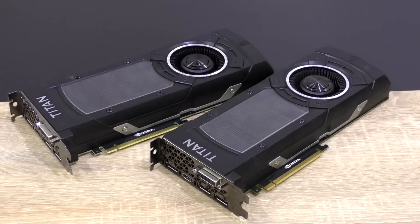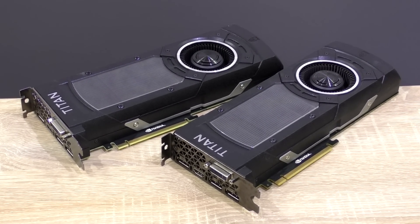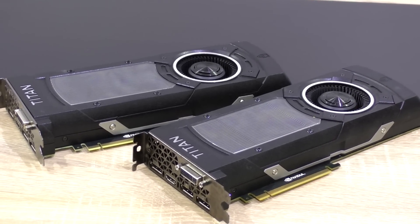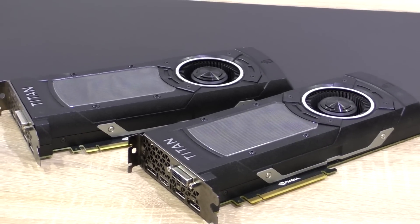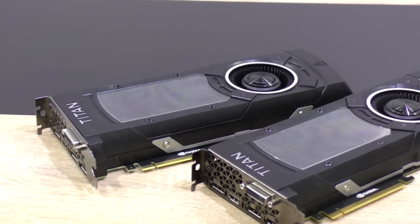Only very few of us are able to afford something that expensive, but just for interest, I'm putting this SLI config to the test today and will even run games at the highest possible, silliest settings ever at 2160p 4K. Sounds crazy enough?